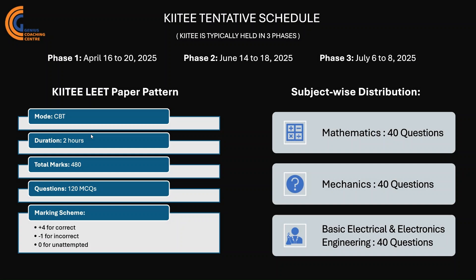Here is the exam pattern and subject-wise distribution of KIIT LEET. KIIT LEET is generally held in CBT mode and its exam duration is about two hours. The total number of questions is 120, with plus four marks for a correct answer and negative one for an incorrect answer, making the total marks 480. Subject-wise: Mathematics has 40 questions, Engineering Mechanics has 40 questions, and Basic Electrical and Electronics Engineering has 40 questions.